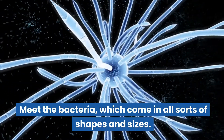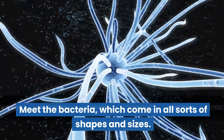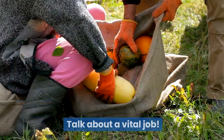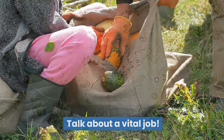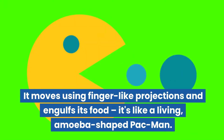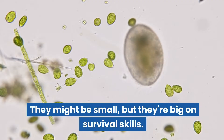Meet the bacteria, which comes in all sorts of shapes and sizes. They're like the ultimate recyclers, breaking down dead stuff and helping nutrients go back into the environment. And then there's the amoeba, a shape-shifting champion. It moves using finger-like projections and engulfs its food — like a living amoeba-shaped Pac-Man. They might be small, but they're big on survival skills.